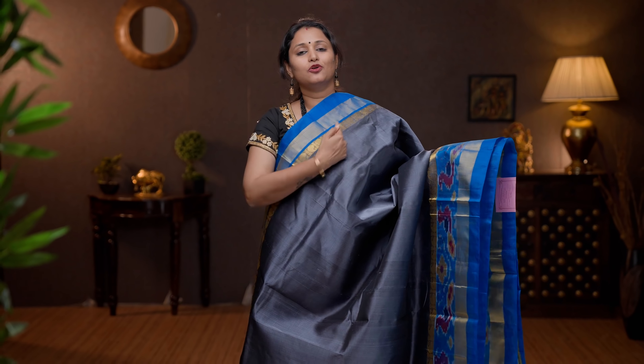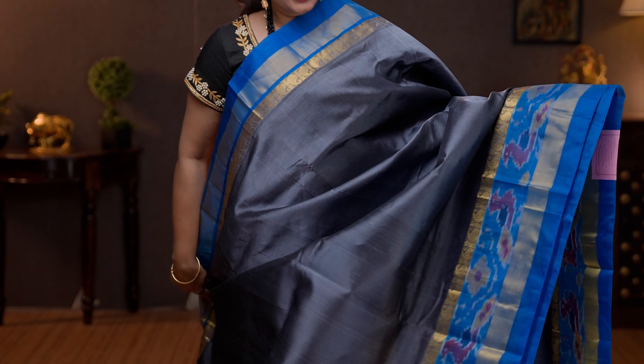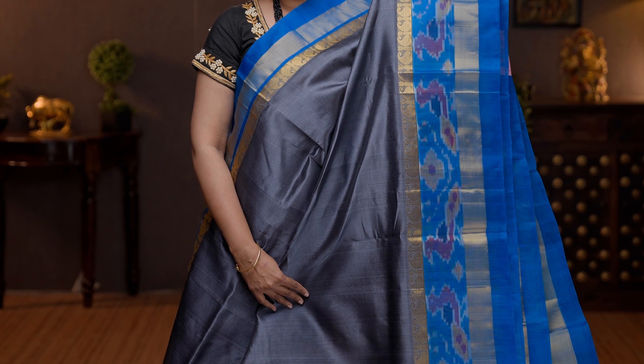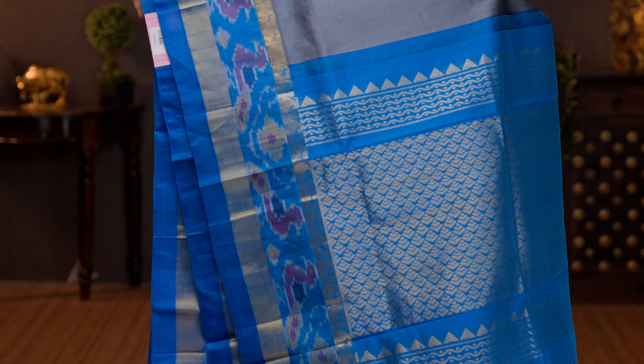Grey with copper sulfate blue — a very pretty colour combination with short and long borders on either sides. Simple kadi zari along with paisley zari woven pattern in the top part of the border, with the body going plain in grey. Towards the bottom part, this has got very pretty ikat woven pattern running along the border. A contrast rich pallu in copper sulfate blue, and a plain blouse in blue. Priced at 5750.